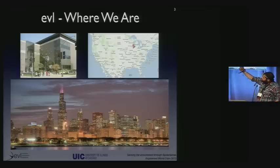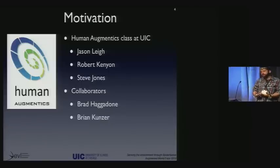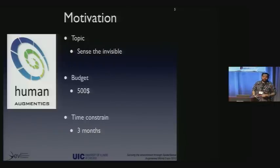We are in Chicago — the building on the left is our building. Right now I'm wearing spider sense on me, as you can see. The motivation behind this work was a class called Human Augmatics at UIC — a new interdisciplinary class taught by Jason Lee and Robert Kenyon. The class was split into projects, and in my project I teamed up with Brad Hagadone and Brian Kunzer. What we had to do was build something that can see and sense the invisibility. Because it was a class project, our budget was around $500.